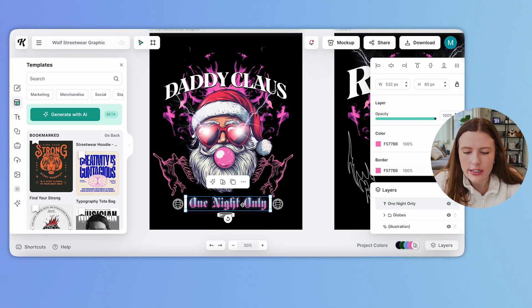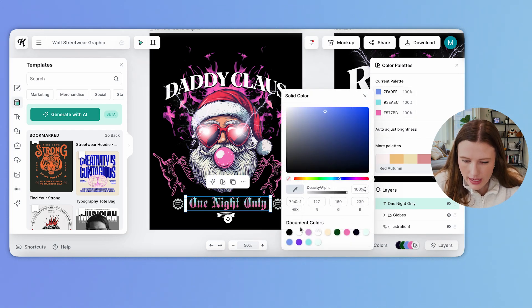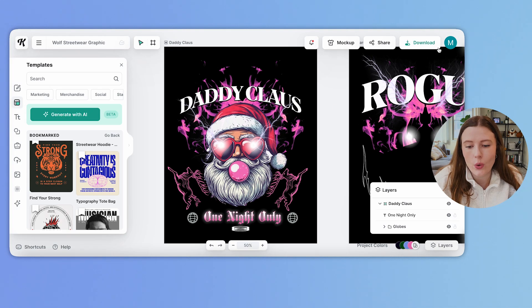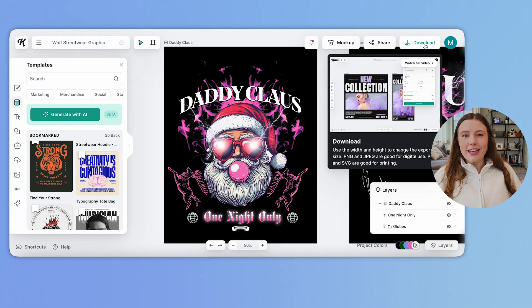I'm going to change this to be 'one night only' and make sure that the text fits properly, then make some tweaks to the colors. If you ever notice a color sticking around that you don't want, click 'color palette' to see what's flowing in and make changes. I'm going to make this glow white and this blue also white. I'm going to call it 'Daddy Claws,' export it to a high pixel count — at least 5,000 by 5,000 pixels — transparent download only, and slap this onto a black hoodie and see how hard it can go.